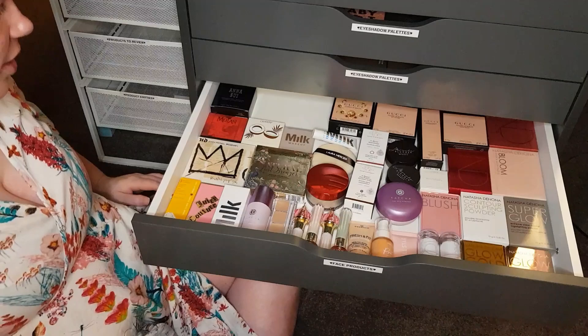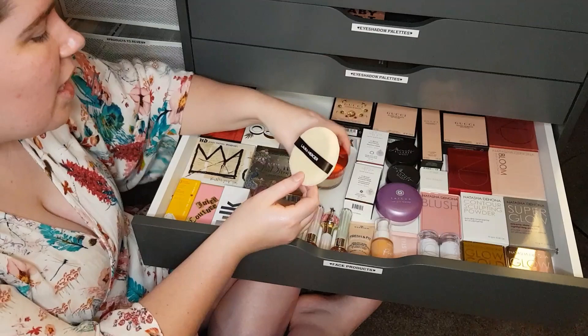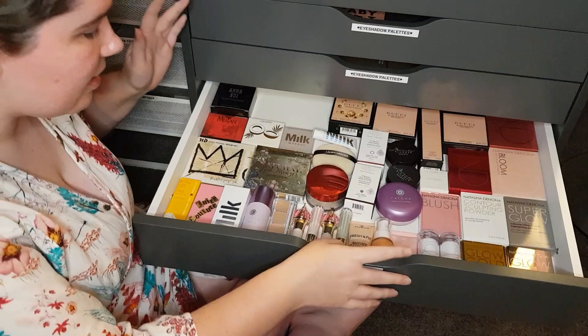I've got the Laura Mercier Powder Puff, which came with the Limited Edition Translucent Loose Setting Powder — this was the Chinese New Year version released earlier this year. It's the same product but different packaging. On my review for this, I had so many people say this isn't the original translucent powder — but yes, it is, it's just in Limited Edition packaging. I did explain that in the video. People make it obvious when they don't watch my videos in full.